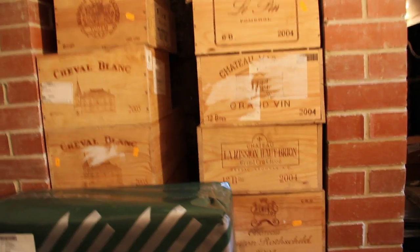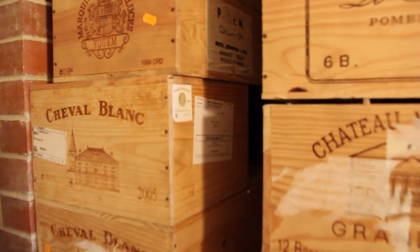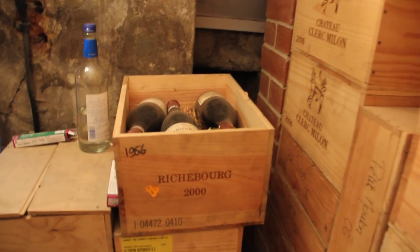We could live without ordering any wine for a few years! Some of the Domaine Romanée-Conti, some Richebourg 2000 as well.